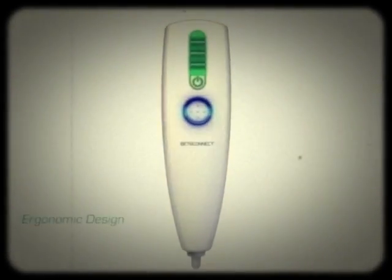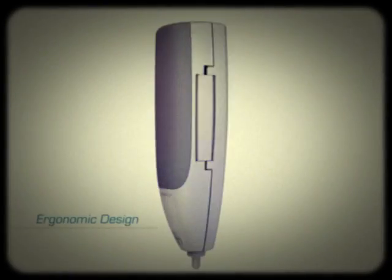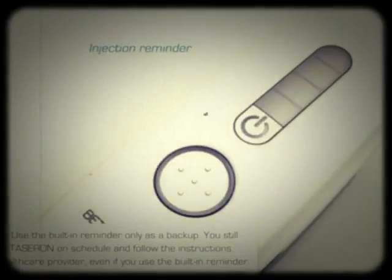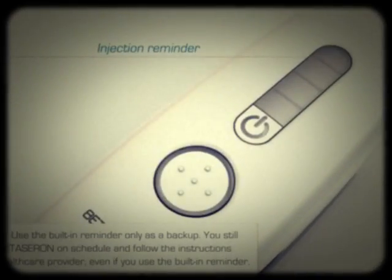Welcome to Beta Connect, the future of hero injection. Ergonomic design, injection remind you, tells you when you need to get high.